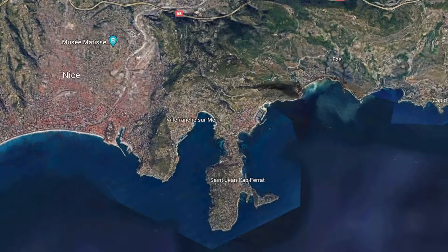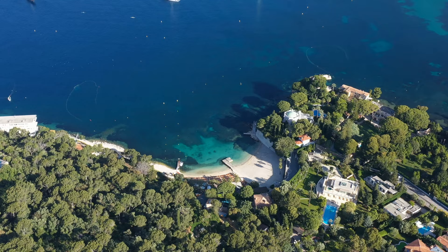Today I'm on Saint-Jean-Cap-Ferrat, which is one of the most beautiful stretches of land on the whole French Riviera, midway between Nice and Monaco. It's got fantastic private beaches, fantastic public beaches, and fantastic public footpaths that go right around the edge.